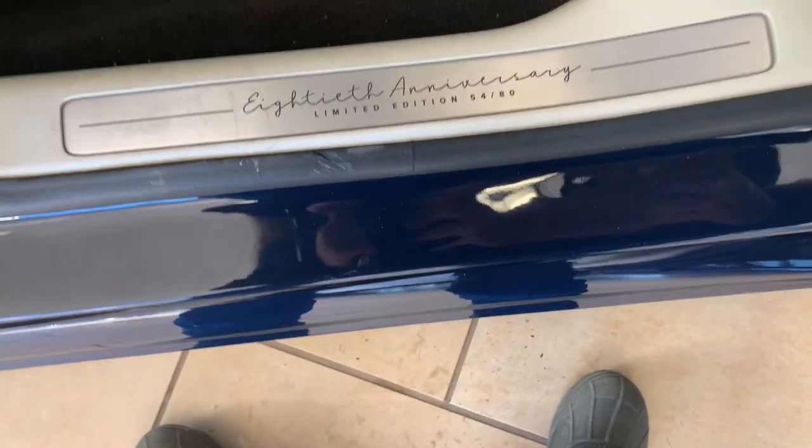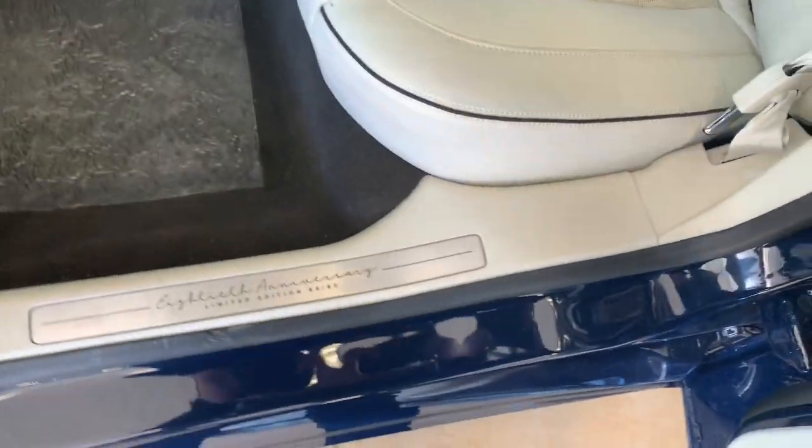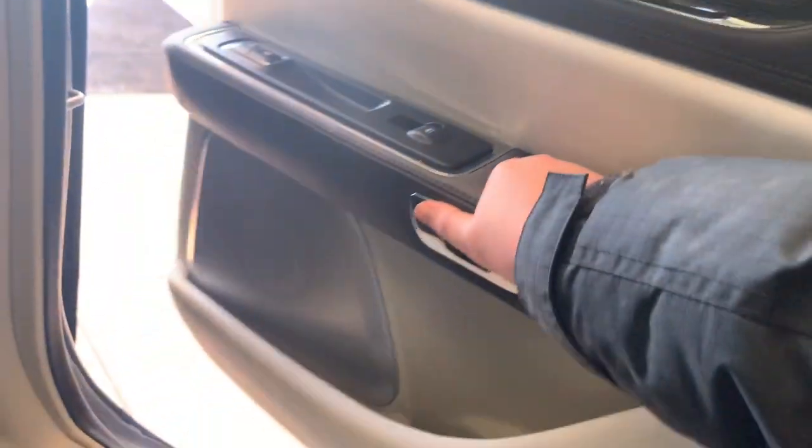It says somewhere on the door — they're making 80 models and this is the 54th out of 80, a Continental Coach Door Design. So on the other side of the back, I just noticed that because this thing is kind of low on battery, you have to press twice to open the door.